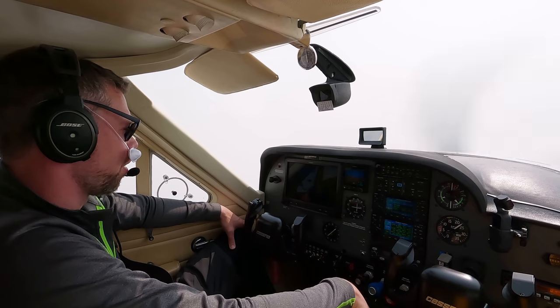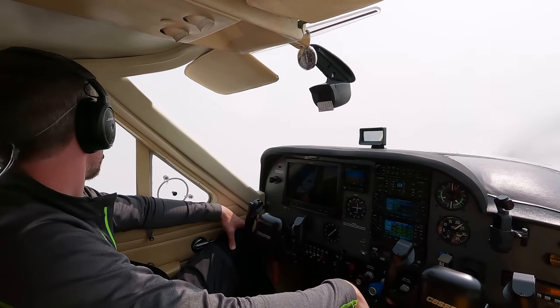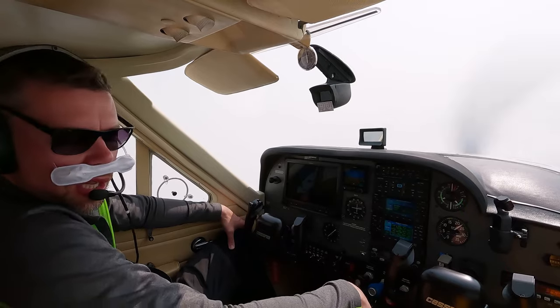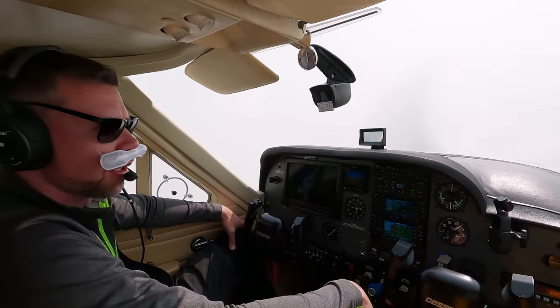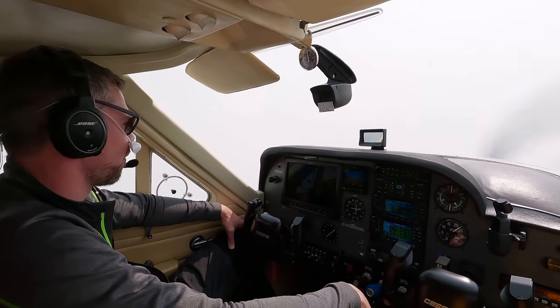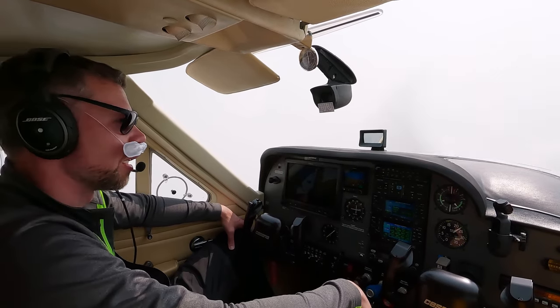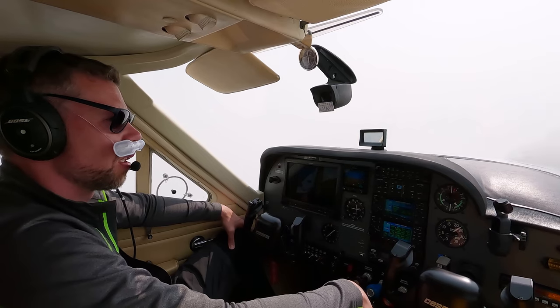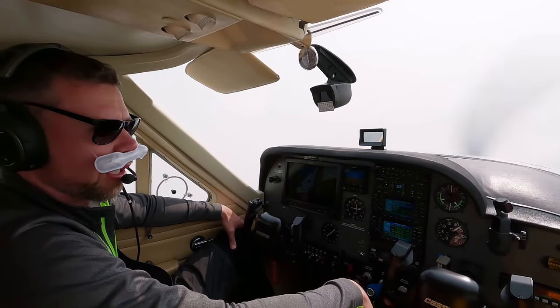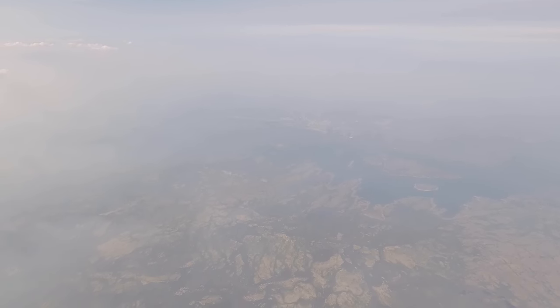We are just north of Kuujjuarapik. I'm descending to 10,000 feet. This could also be haze or smoke from the forest fires — I can smell a forest fire, and there are a lot of activated warning areas. This time of year wildfires are common, but 2023 was a record-setting year for the most area burned in Canada's recorded history, with Quebec being the leader at 5.2 million hectares — or 13 million acres — burned.